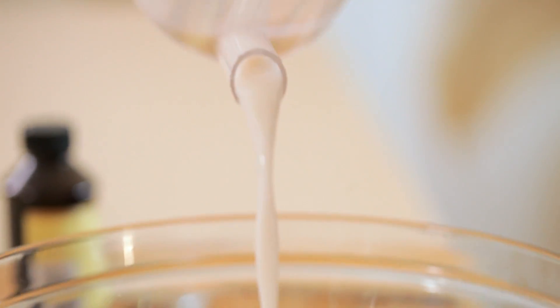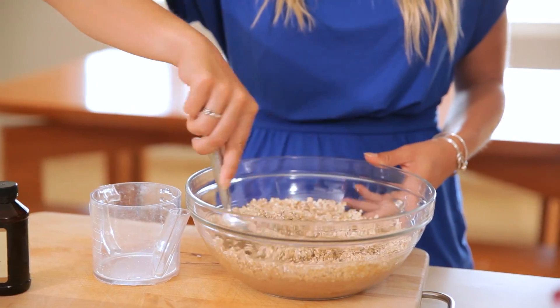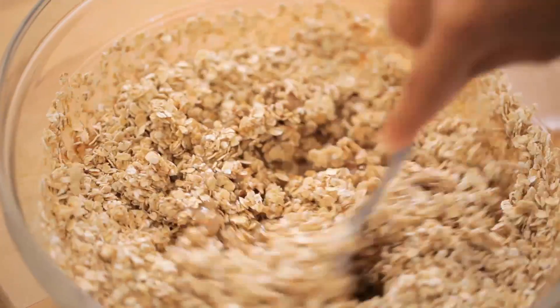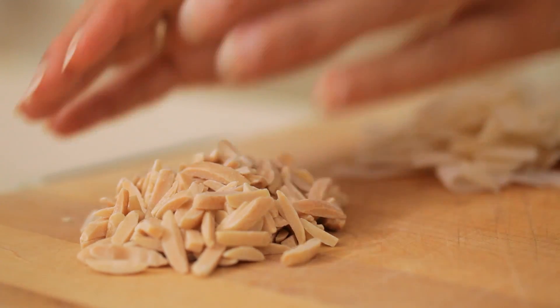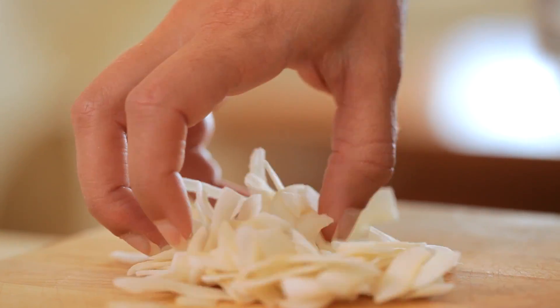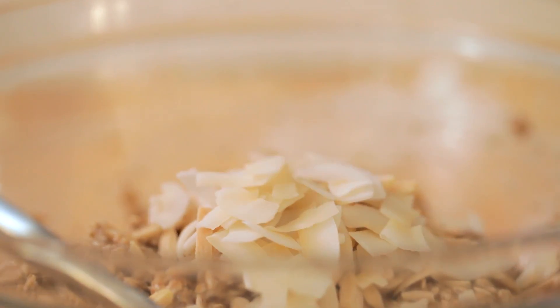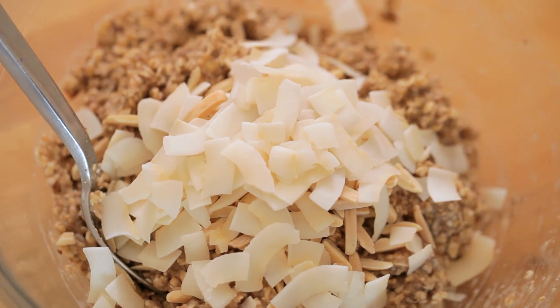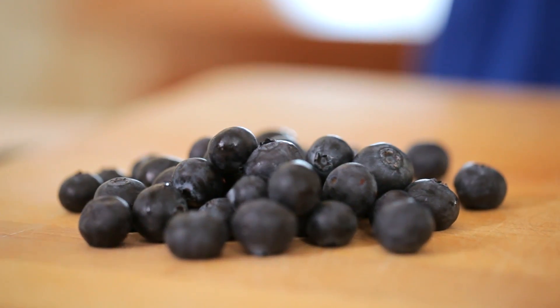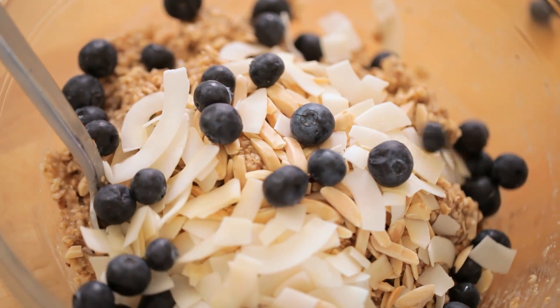Now you're going to pour in the unsweetened almond milk and a little vanilla. Let the oat mixture soak for about five minutes so that the oats get nice and moist. Then it's time for some crunchy texture. Today we're going to add some slivered almonds and also coconut chips. If you haven't tried these yet, you're in for a treat — they are crunchier and sweeter than typical shredded coconut. And finally, I like to finish off with some fresh blueberries. They add in extra antioxidants and a nice touch of color.